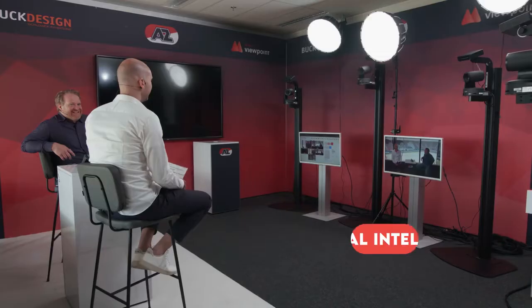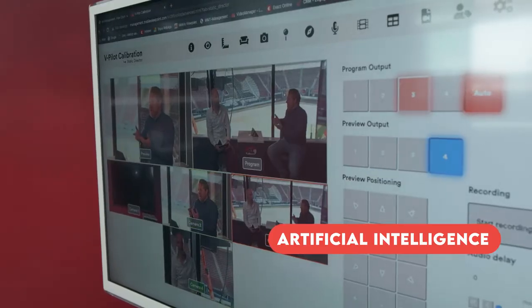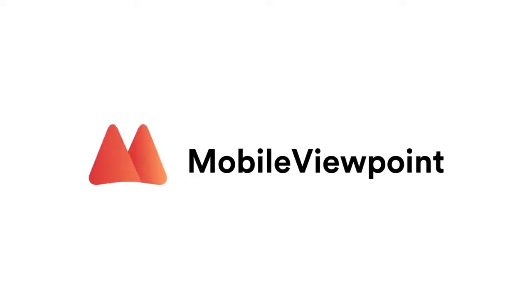Imagine a broadcast studio that does not require a production crew to create a professional production. Through the power of artificial intelligence, this is now a reality. Meet vPilot by Mobile Viewpoint.